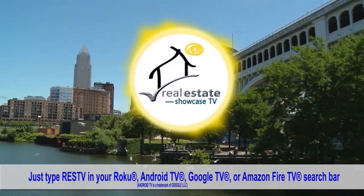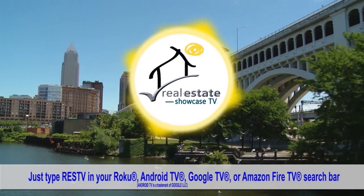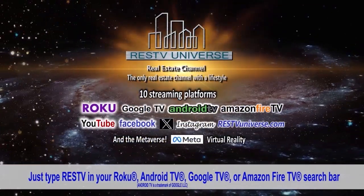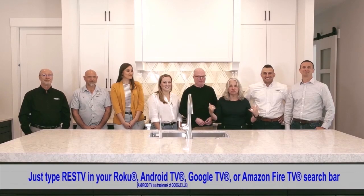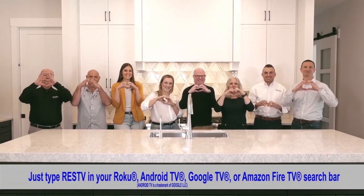If you want to see our show again, you know what to do — go to our website and to our RESTV universe. Until next week, I'm Brenda Love along with this crew here. Spread love. Bye-bye.